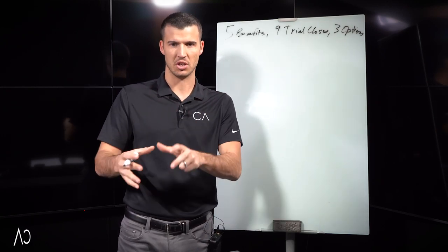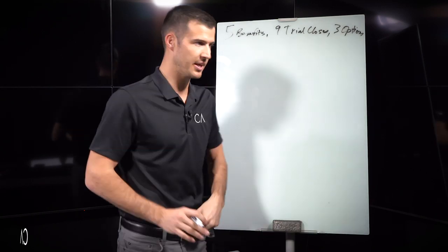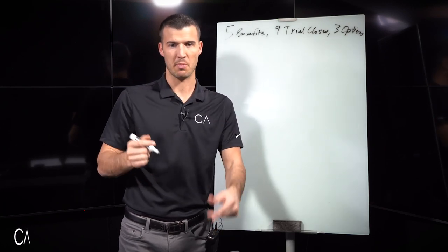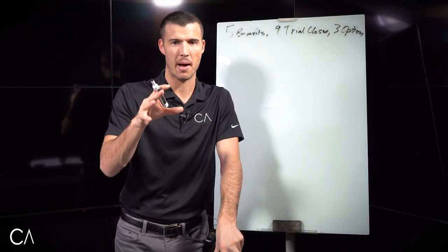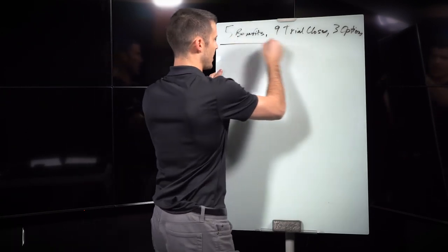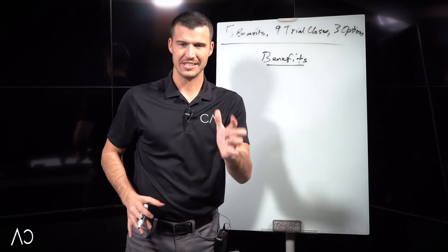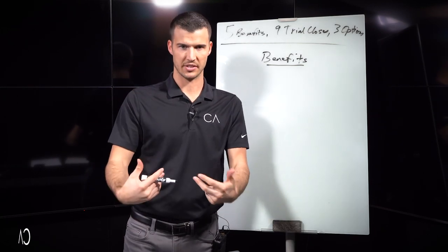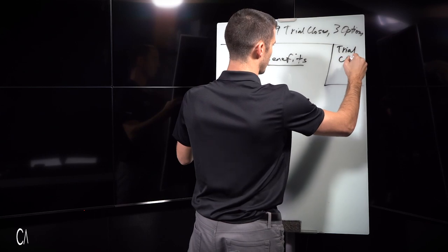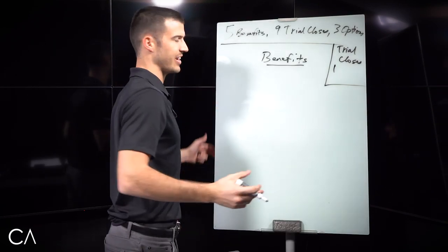Here's what I do in the present and close portion of a life insurance appointment. I say, 'Ms. Betty, I have three options that I'm going to share with you.' I'll have a blank piece of paper and I'll write this down. I'll say, 'Ms. Betty, there are five benefits — reasons why prospects do business with us. Can I share those with you?' That's a trial close — trial close number one — and they've never said no.